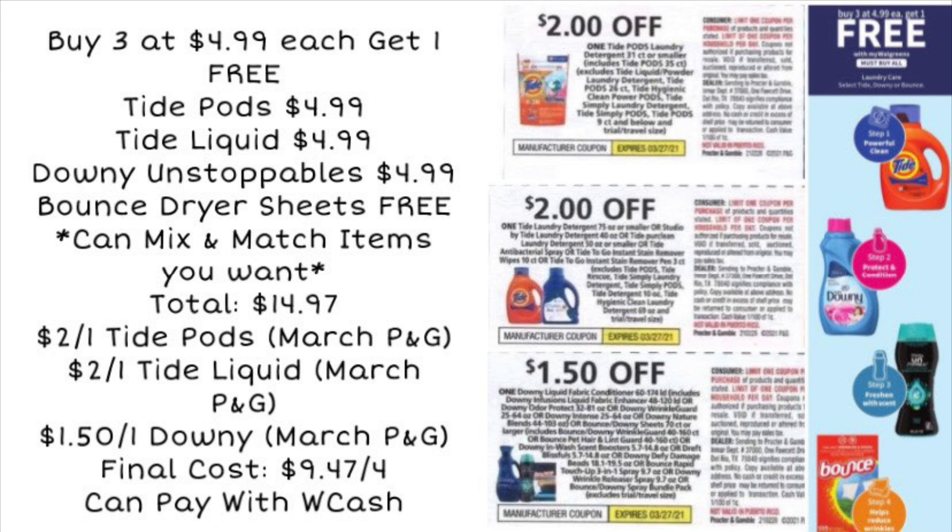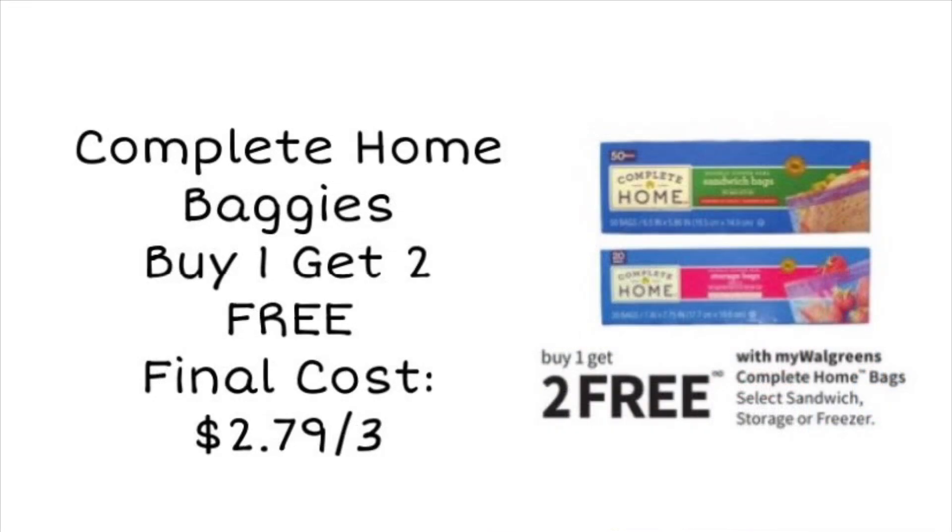There's also a deal on Tide and Downy products: buy three at $4.99 each and get one free — you can mix and match. We may get digital coupons for these, but using paper coupons: pick up Tide Pods for $4.99, Tide Liquid for $4.99, and Downy Unstoppables for $4.99, and your fourth item is free. Total is $14.97. Using a $2 off one Tide Pods coupon, a $2 off one Tide Liquid coupon, and a $1.50 off one Downy/Bounce coupon, your final cost comes down to $9.97 for all four products.